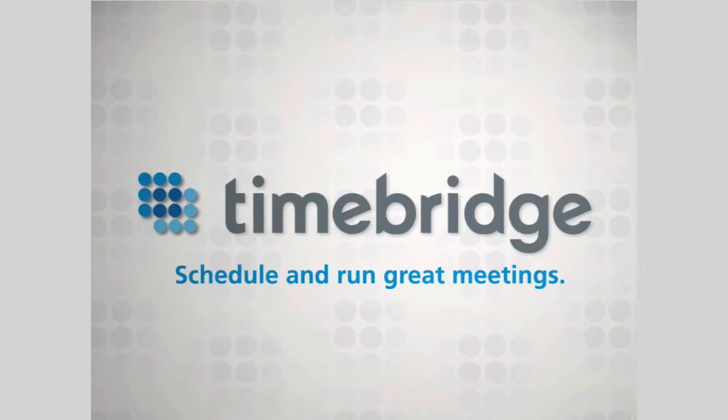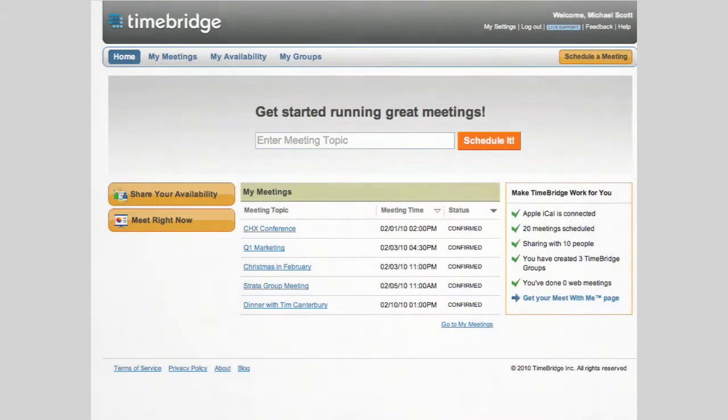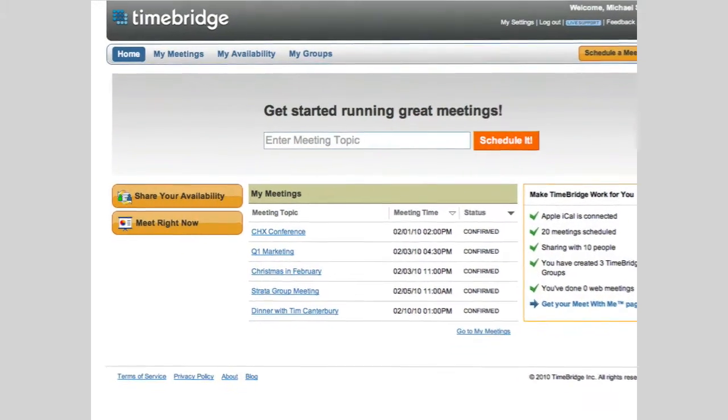TimeBridge is an integrated cloud app that helps Google Apps users schedule and run great meetings. TimeBridge connects seamlessly with Google Calendar to make your experience even richer. Let's look at what's so cool about adding TimeBridge to your organization.